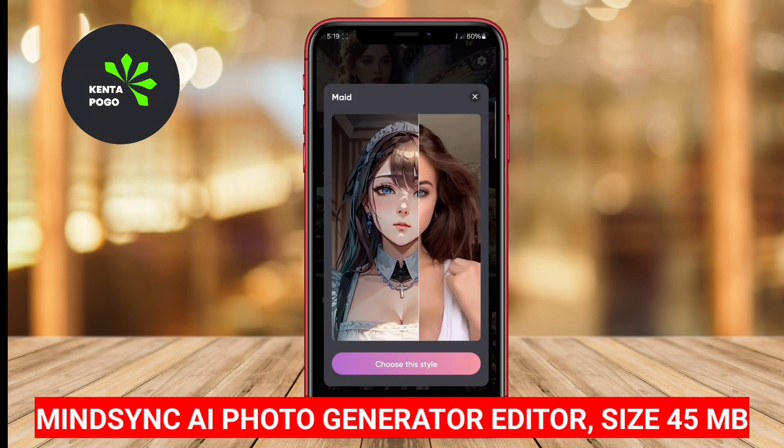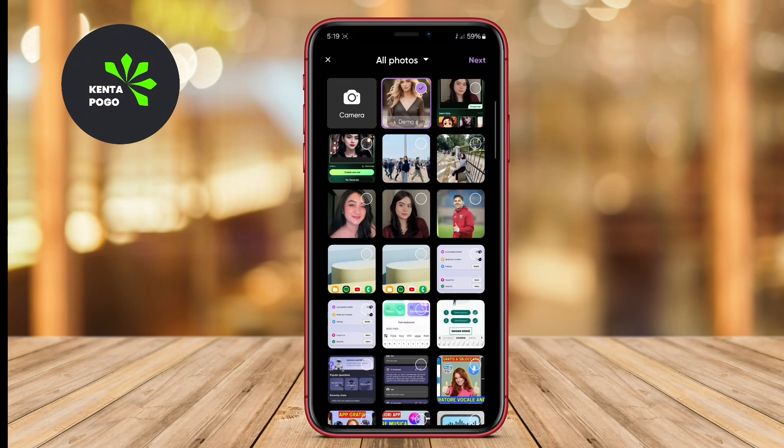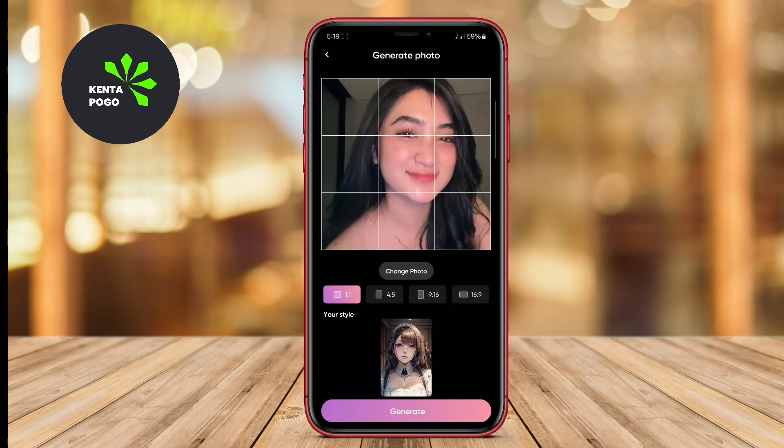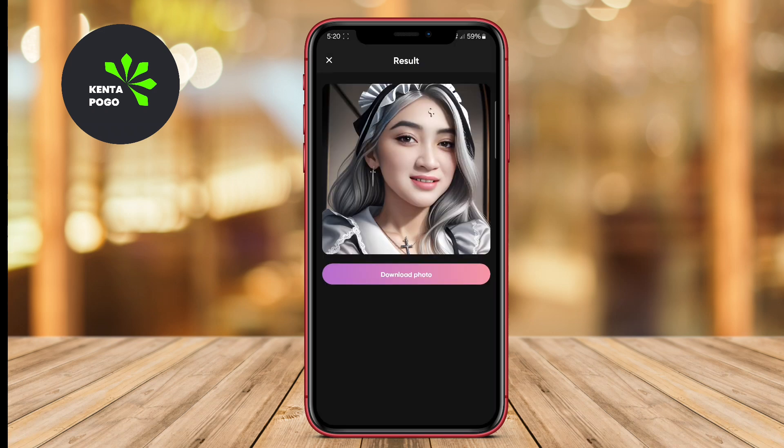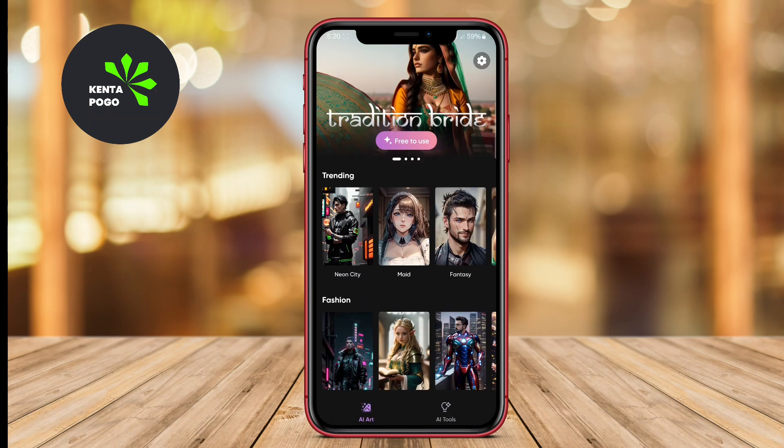MindSync AI Photo Generator Editor. MindSync combines advanced AI technology with robust photo editing capabilities, providing a versatile platform for users to create and enhance their images. The app features a variety of filters, effects, and editing tools that allow for detailed customization. One standout feature is its ability to automatically improve photo quality using AI algorithms, which saves time and enhances results.